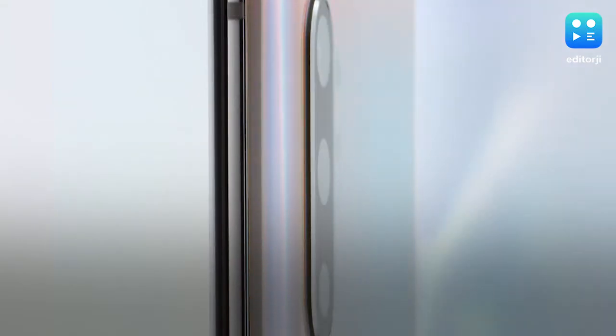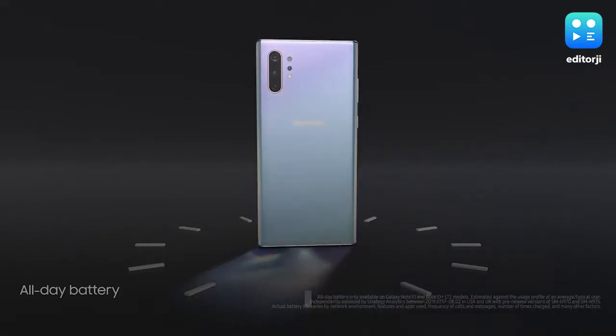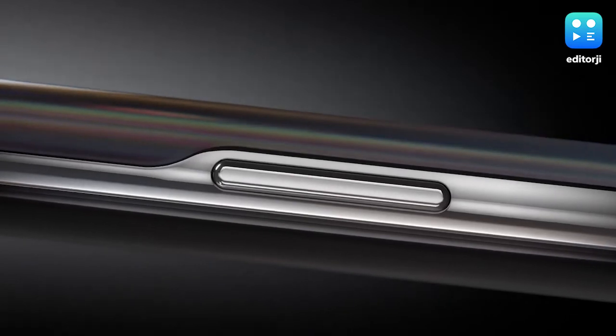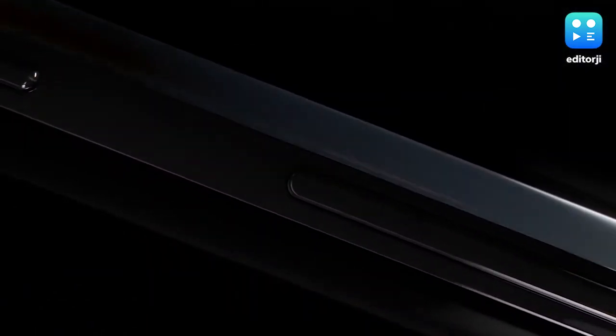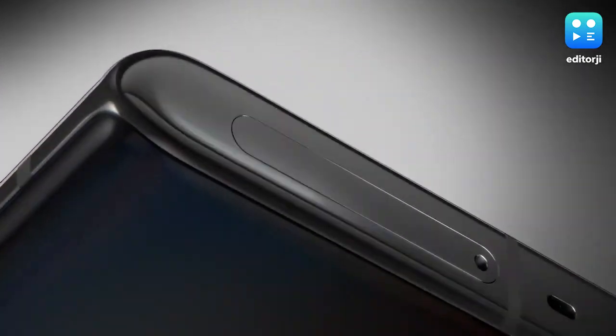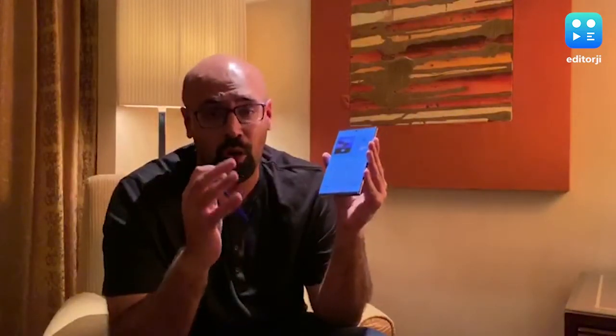There are a lot of other key features I haven't gotten into yet — like the new and powerful Exynos chipset and a 4,300mAh battery with fast charging capabilities — but I'm going to save all of that for an in-depth review coming very soon on Editigi, so stay tuned for that. First impression wise, I think Samsung may very well have another big winner on its hands with the new Note 10 Plus.